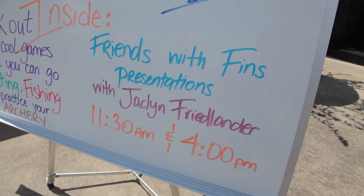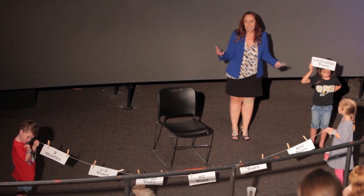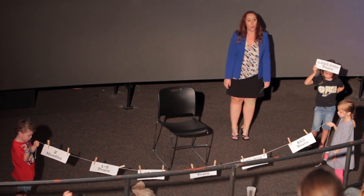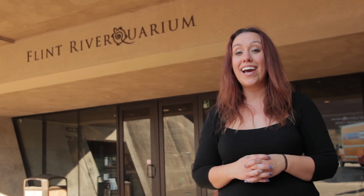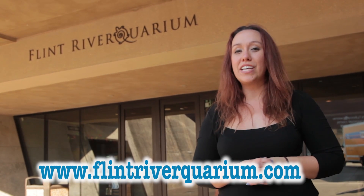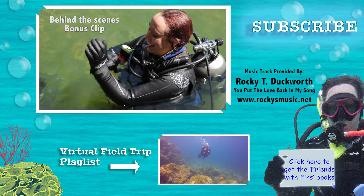The day of the visit, the Flint River Aquarium was holding their annual Water Wings and Wildlife event. Inside the theater, Jaclyn presented about conservation and ocean predators, while outside there was a butterfly experience, bird feeder building, reptile education, and other fun activities. What a fantastic day at the Flint River Aquarium! If you're ever in the Albany, Georgia area, a visit is highly recommended. Check out www.FlintRiverAquarium.com for more information. See you next Friends with Finns Friday — thanks for watching!